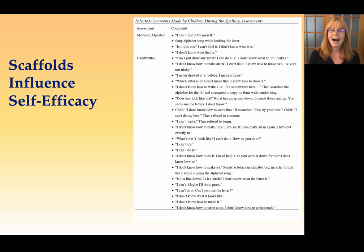One said, 'I don't know how to draw that letter. I'm going to draw this one instead.' So they knew that the correct sound they needed was a specific letter, but they wrote a letter that they were able to write instead. They prioritized the writable over the accurate. Future research should absolutely consider the relationship between assessments without scaffolds and self-efficacy.